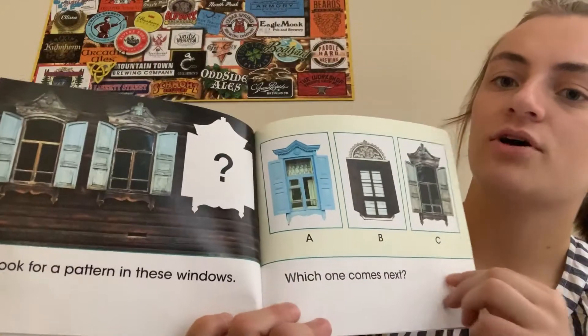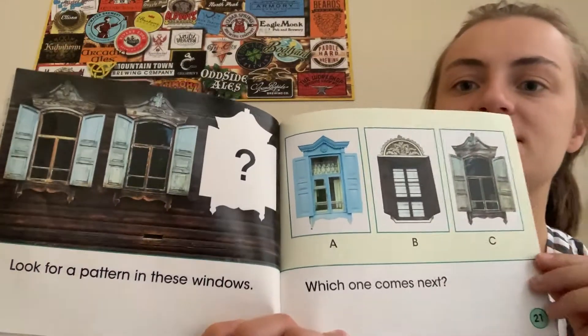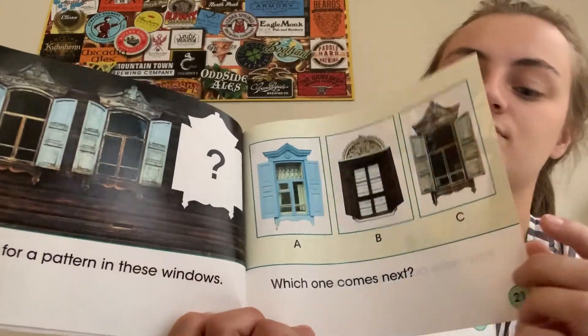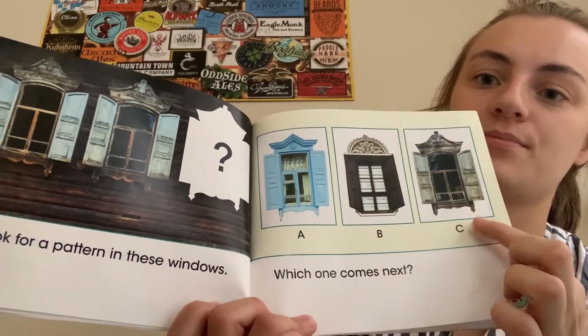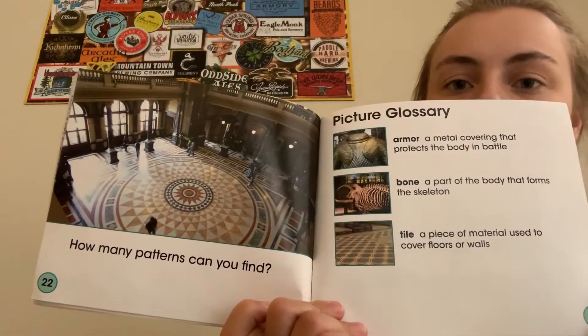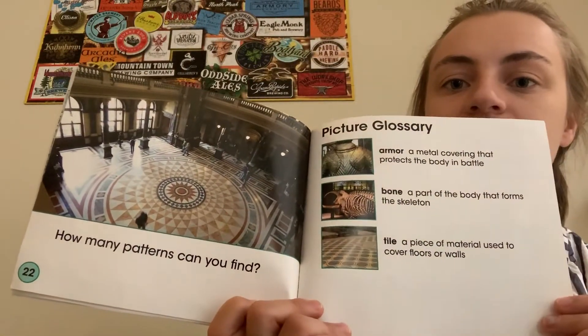Look for a pattern in these windows. Which one comes next? How many patterns can you find? The fence.